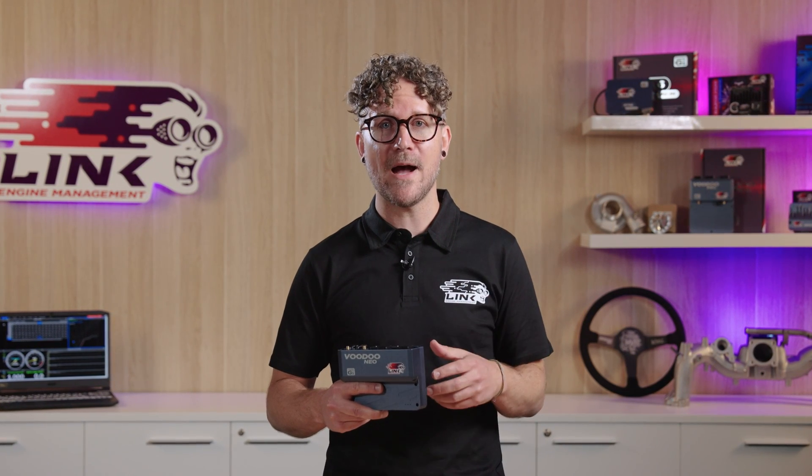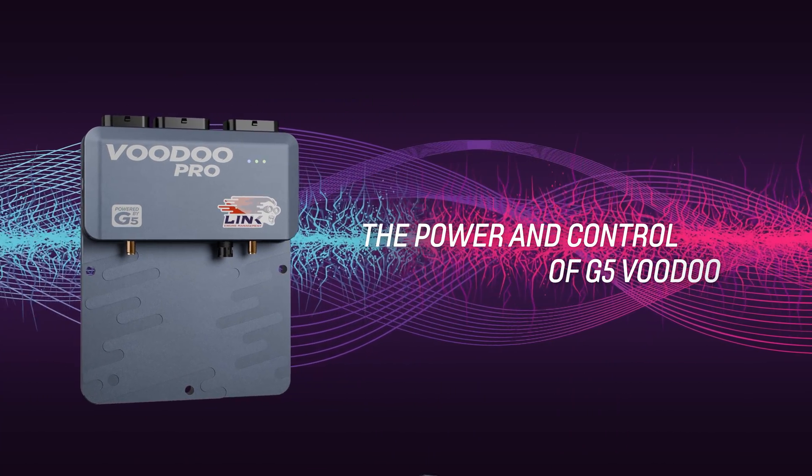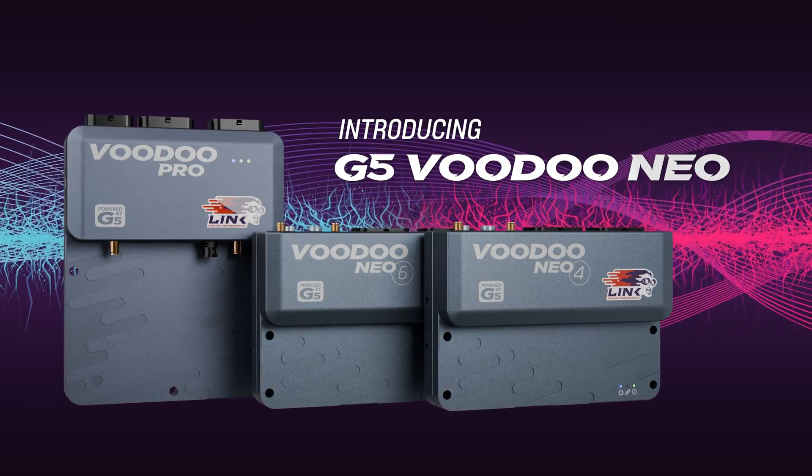It brings you the familiar G5 features such as GPS, Wi-Fi and direct injection support, which is capable of staged port and direct injection. On board is our completely new comms module, offering unprecedented data speed and performance.